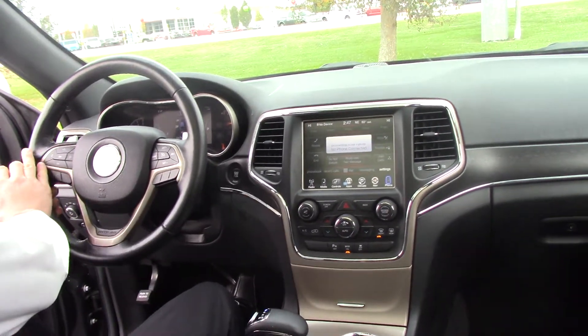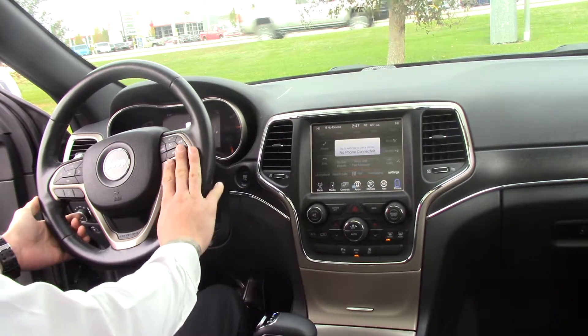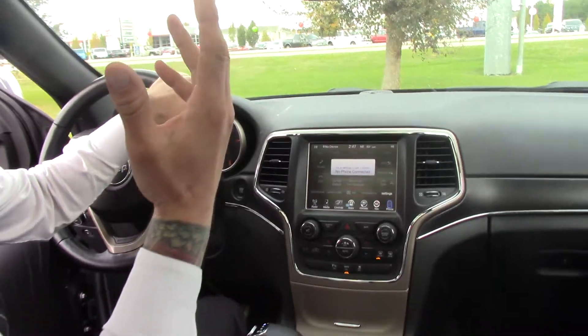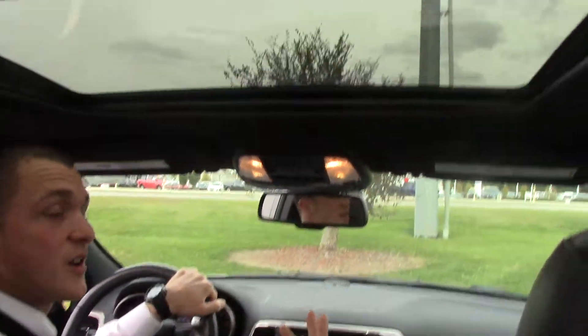Over here on the left side we have the hands-free Bluetooth and the right side we have the cruise control. We have a nice LED touchscreen display and then we've got the moonroof above us, a very large moonroof.